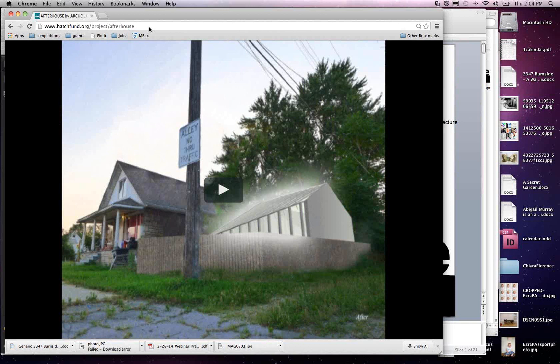Travis and I thought the best way to introduce the project comprehensively would be to show you the video we launched on the fundraising site called hatchfund.org. This website is dedicated only to art and design projects — it funds artists, designers, architects, performing artists, et cetera. It's a non-for-profit, crowdsourced funding organization.